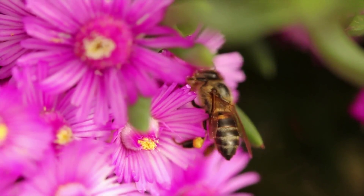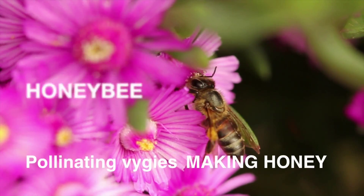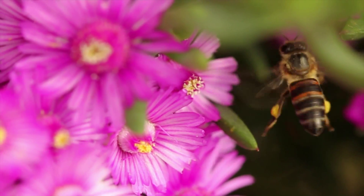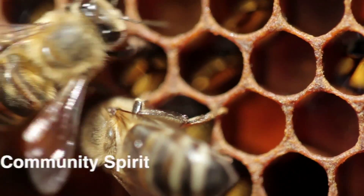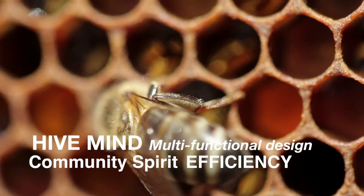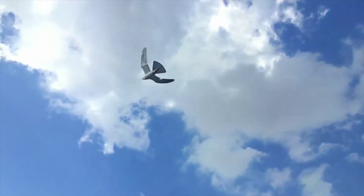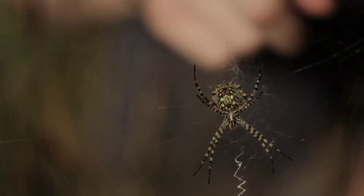Biomimicry is the practice of learning from and then emulating nature's genius. We are very used to learning about nature, but biomimicry turns it around and asks: what can we learn from nature? How can we take that learning and apply it to our own designs, so that we ourselves start to emulate that genius that we see in nature?